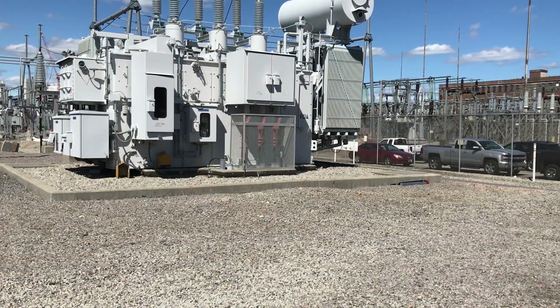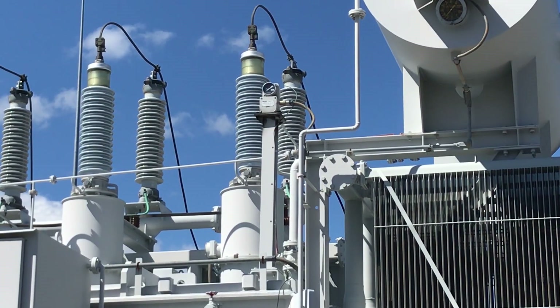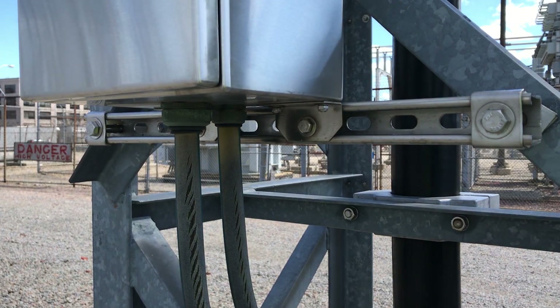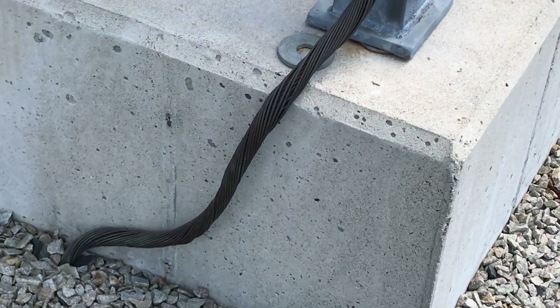A substation's primary purpose is to safely transform voltage from high to low. The high voltage comes into the substation through transmission lines that carry upwards of 345,000 volts of electricity. At this substation,